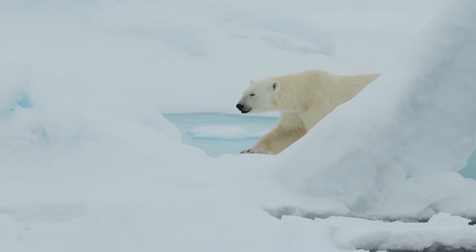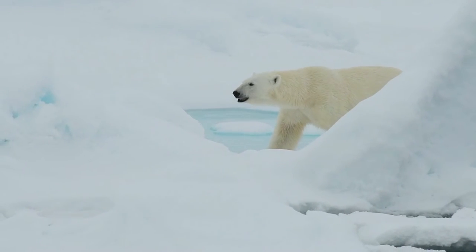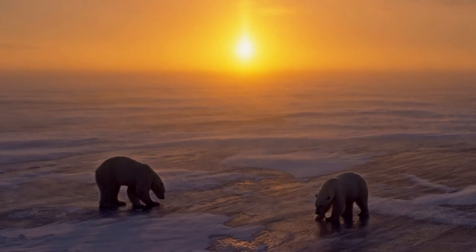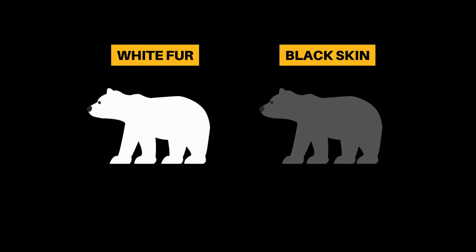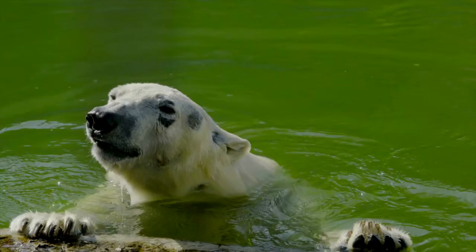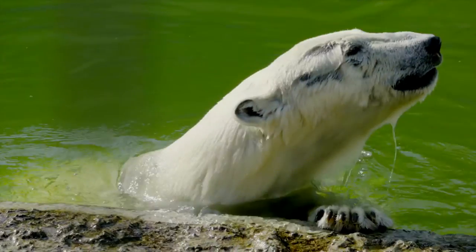This is also why they appear grayer in cloudy weather, and even slightly red at sunset. It is all down to the light they are reflecting. As for the black skin underneath, you can often see it protruding through scars caused by fighting. It's unusual for a bear, as most species have pink skin.